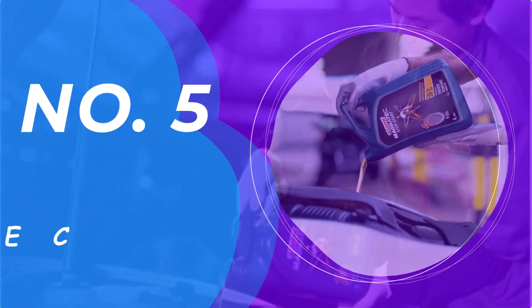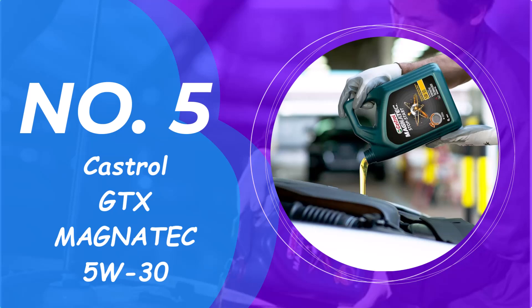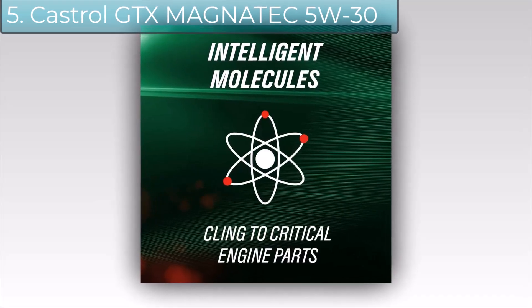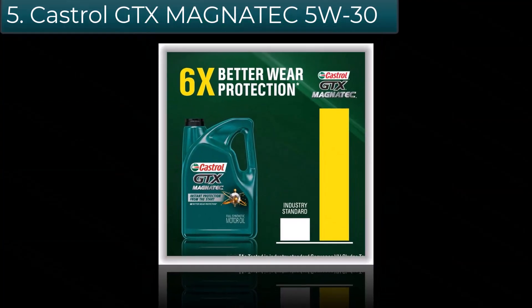Number 5: Castrol GTX Magnatec 5W-30. Only Castrol GTX Magnatec is uniquely formulated to provide instant protection from the moment you start.